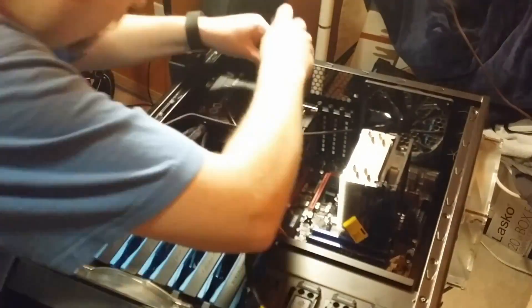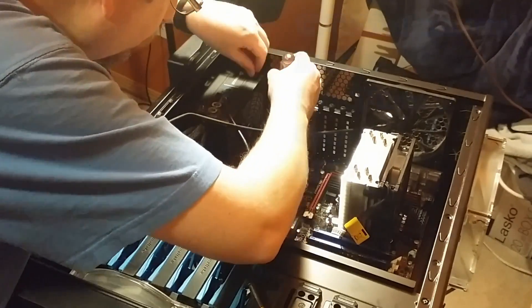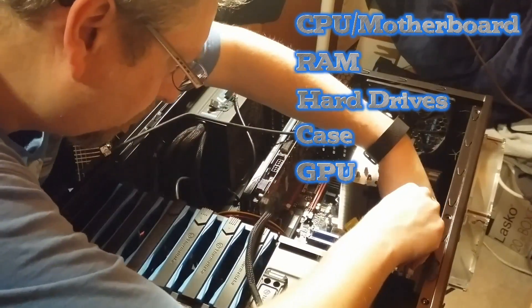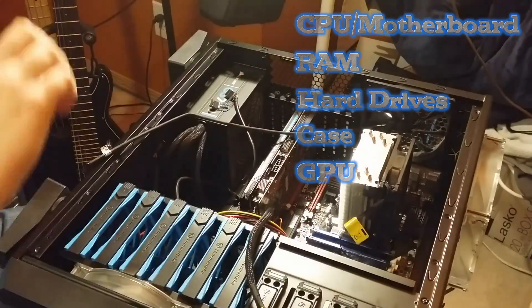That then gives us a parts list with a rough order of priority: CPU and the associated motherboard, RAM, hard drives, case, and GPU.